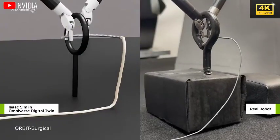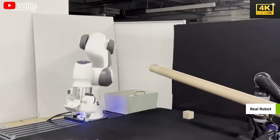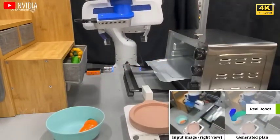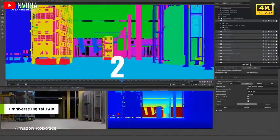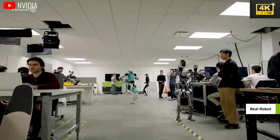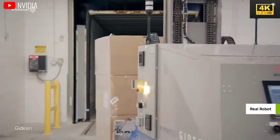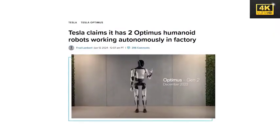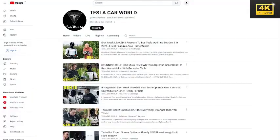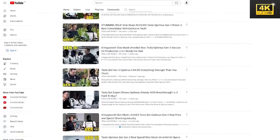Nevertheless, the anticipated transition to humanoid robots could result in the displacement of millions of jobs, especially within manual labor. Conversely, this technological evolution may yield new job opportunities in manufacturing and robot-related technologies. Adapting to technological changes becomes essential for families and society to optimize the benefits of automation. Tesla's plan to commence sales of its Optimus robots next year marks a pivotal advancement in commercial automation, with implications that have the potential to revolutionize various sectors.